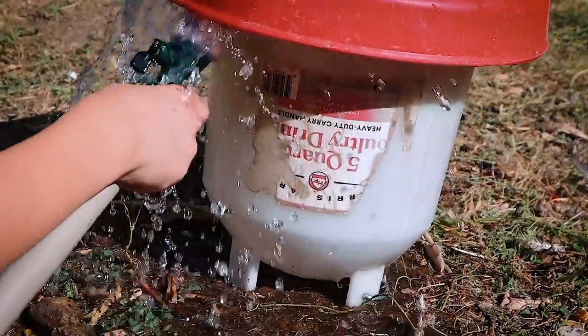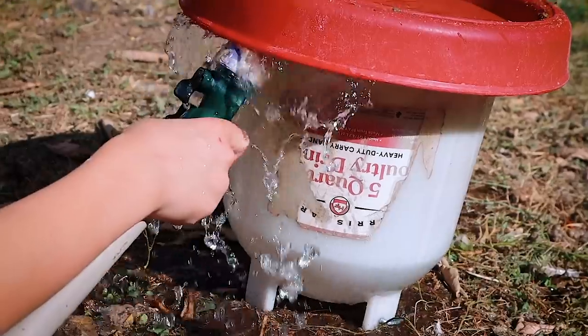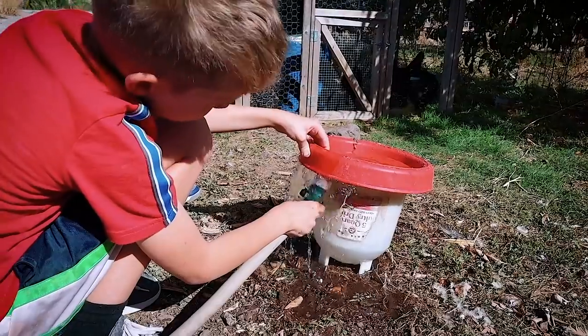I just let the water go in there until it's full. Good job, Corbin — you've got to do this every day, right? Yep. Good boy.